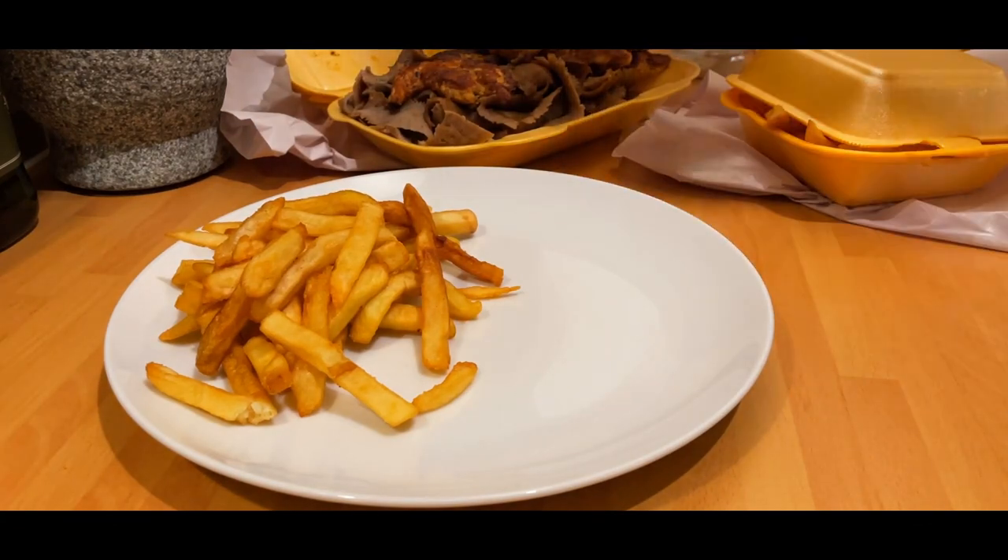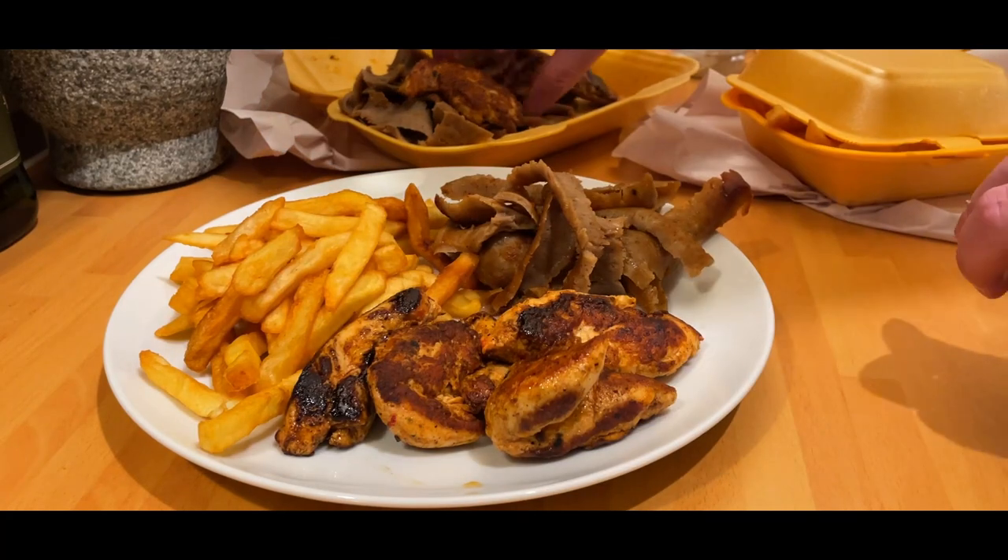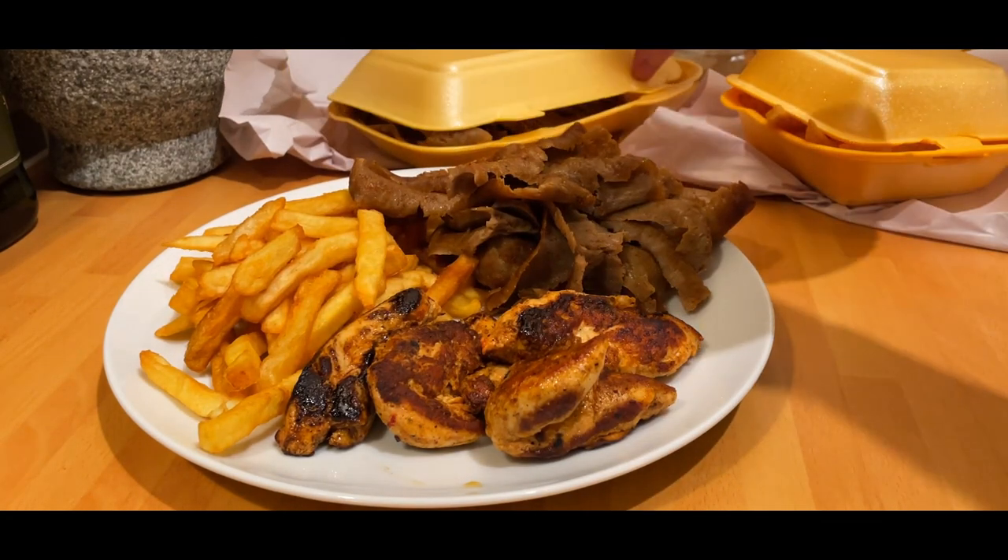So on to tonight's Delivered Reviewed. A fair bit to get through in terms of the Deliveroo app as well. So straight away, Torino Pizza — recommended by a subscriber.